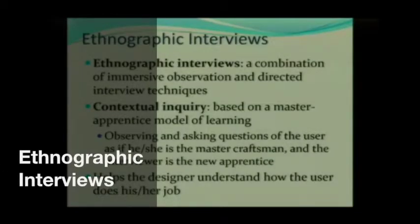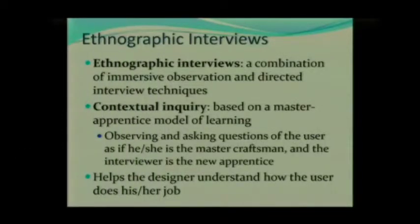Then there are ethnographic interviews. Ethnographic interviews are actually very, very commonly used. What are they? Well, it's a combination of what's called immersive observation and directive interview techniques.